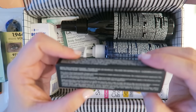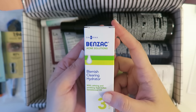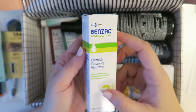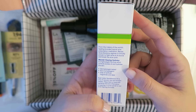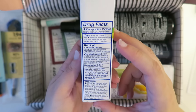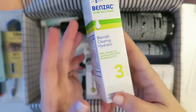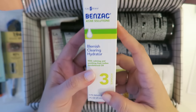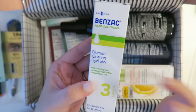We've got the Smashbox Brow Tech Shaping Powder in Taupe. It says the microfine loose powder shapes and adds volume to create a natural or bold brow. We've also got some Benzac Flemish Clearing Hydrator with calming, soothing East Indian Sandalwood Oil. It's a light-rate formula which controls excess oil and hydrates the skin — you cover the entire affected area with a thin layer once or twice daily. Pretty awesome for the occasional breakout — I'm glad to have this.